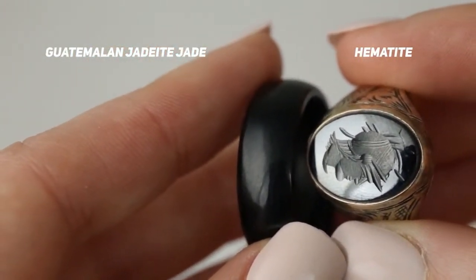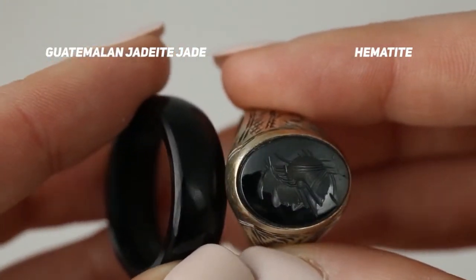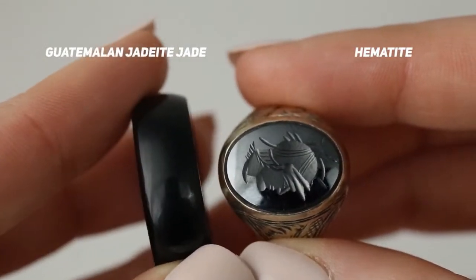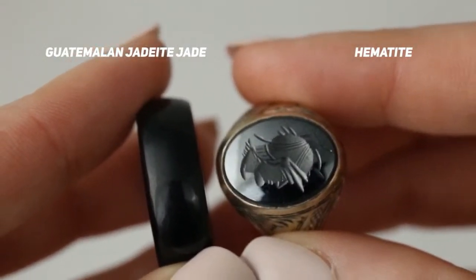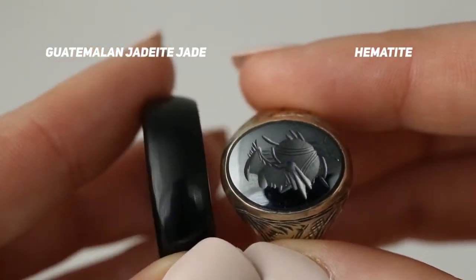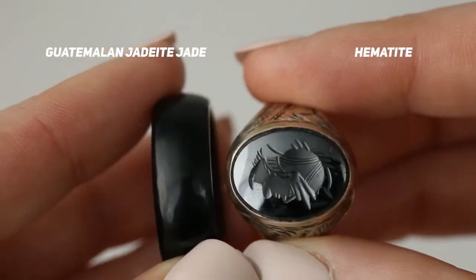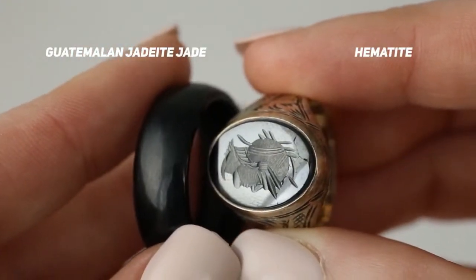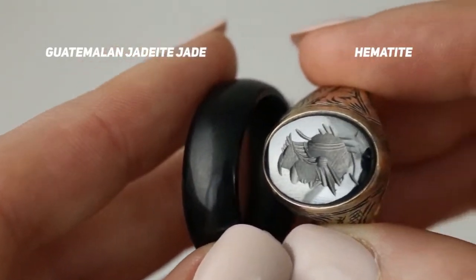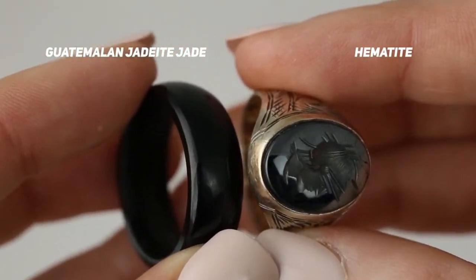Hematite is considered to be tougher than both jades, though I haven't seen the exact research on it. I don't know exactly how different the toughness is, but it's not quite as hard as jadeite jade. Hematite has a really distinct luster, and you can see side by side with this piece of Guatemalan black jadeite jade that the hematite is highly metallic and very, very reflective. So typically you're not going to confuse hematite with other black gemstones.